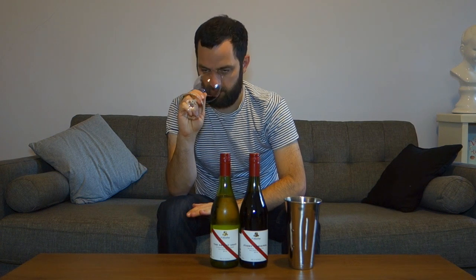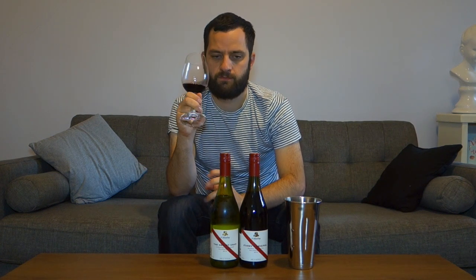Really vibrant on the nose — really jumps out of the glass. Nice, soft, dark red, purpley fruits. A little bit of spice as well, like sweet spices — sort of Indian spices, Middle Eastern spices. Some cinnamon as well. Let's taste.